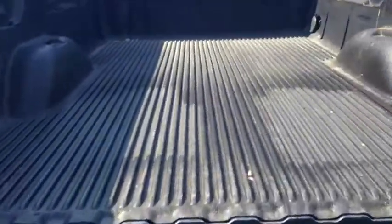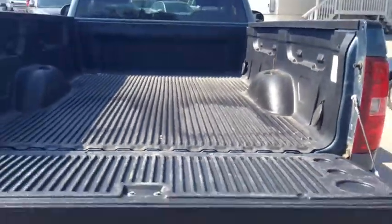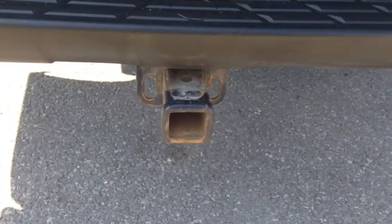So here we have the nice tailgate — it goes very far back. You can use it for your personal or industrial use. Let's plop it up and you have the connector there.